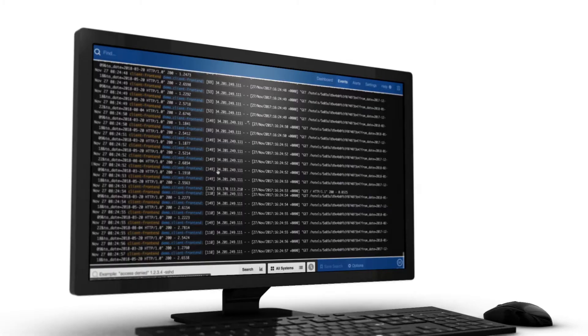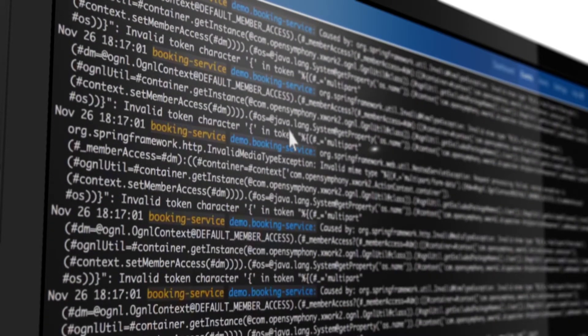I did the math quickly in my head on how much this engineer was billing us per hour. This was a big mistake. We went out and assessed a couple of different tools and discovered SolarWinds Papertrail.